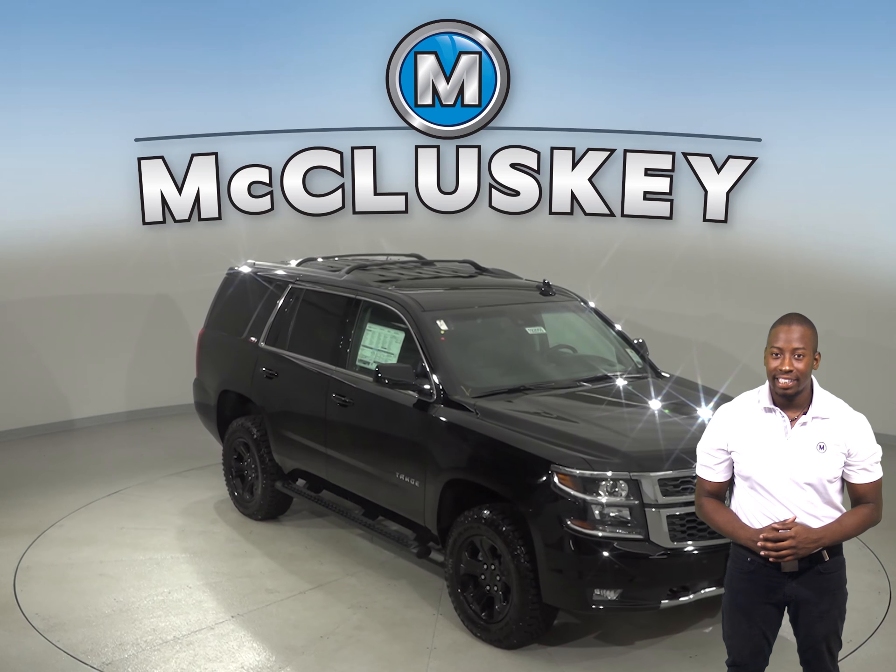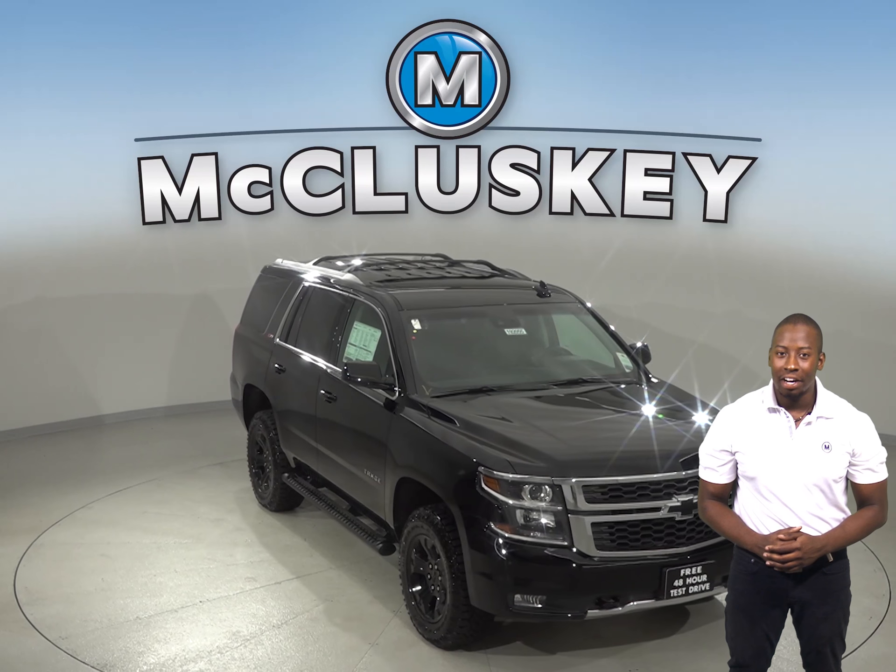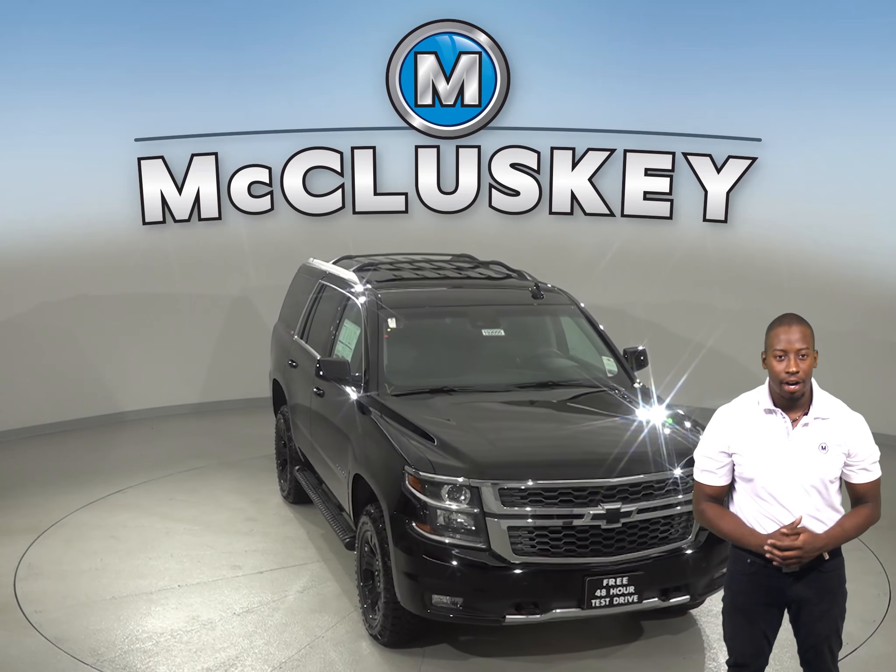If you've been considering the 2019 Buick Enclave, take a look at the 2019 Chevrolet Tahoe.